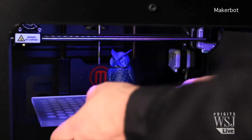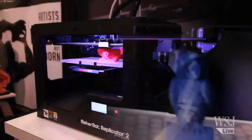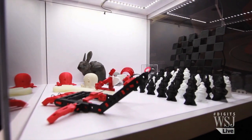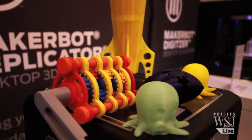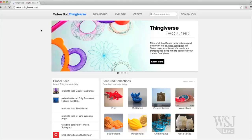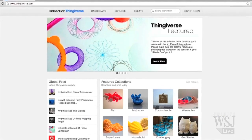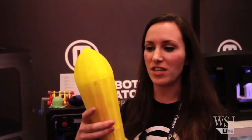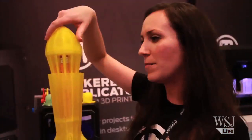Over at MakerBot, a popular manufacturer of more conventional 3D printers, the company showed off models from its online community, Thingiverse. There are all sorts of different mechanical parts, engineering-focused things, but there's also art and scanned objects. One of my favorites is actually this RetroRocket pencil case.